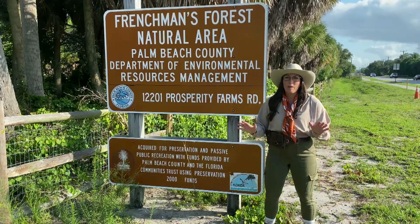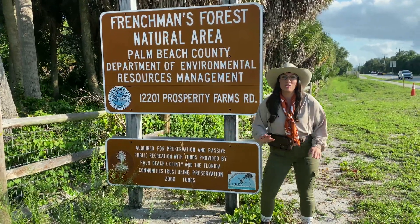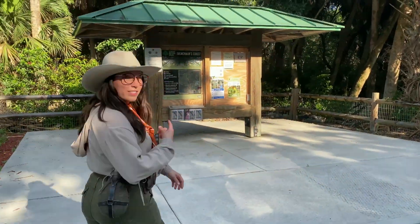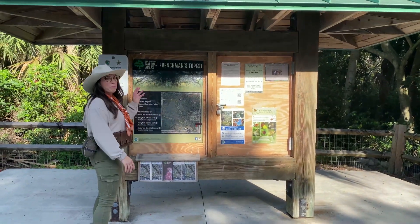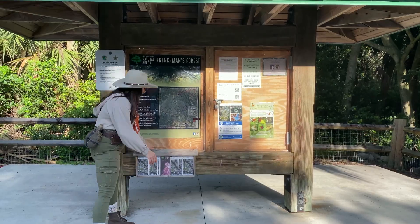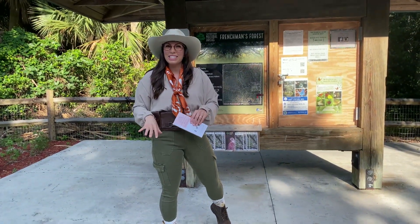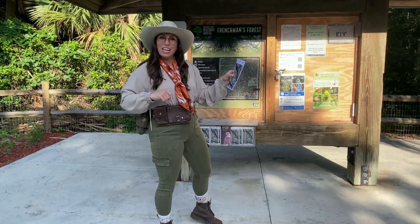Today, we're in Palm Beach County at Frenchman's Forest Natural Area, and I am so excited to go on an adventure with you today and explore nature. Did you know most nature areas have a little information hut usually right at the front of the trail? Typically, there's a map that shows you the area you're going to explore, and sometimes they even have a little brochure that tells you the different types of animals, different plants, and maybe what to look out for. Let's check it out and then get going.